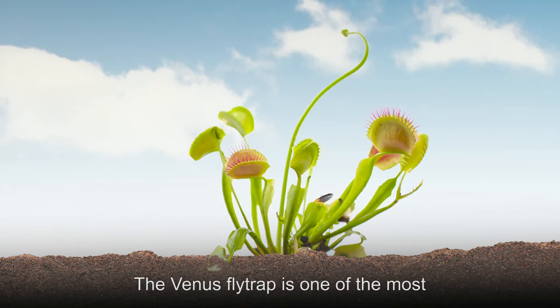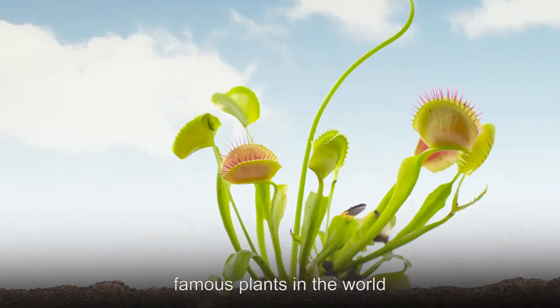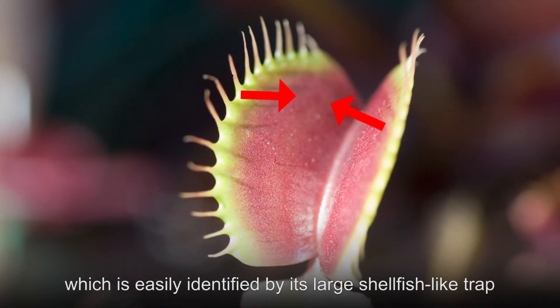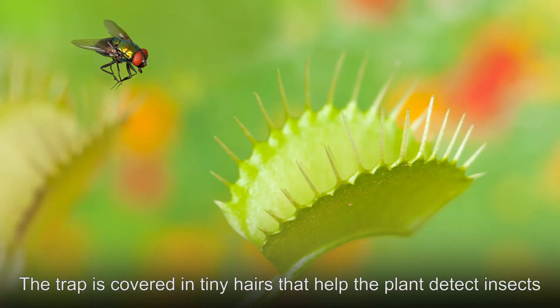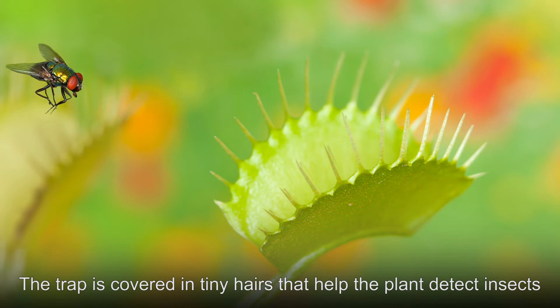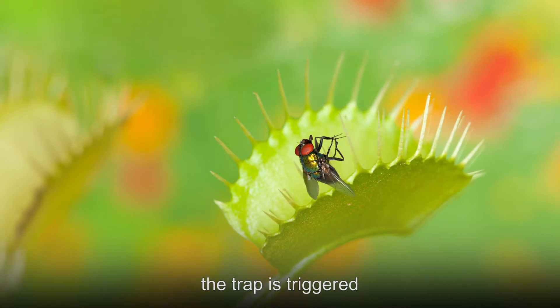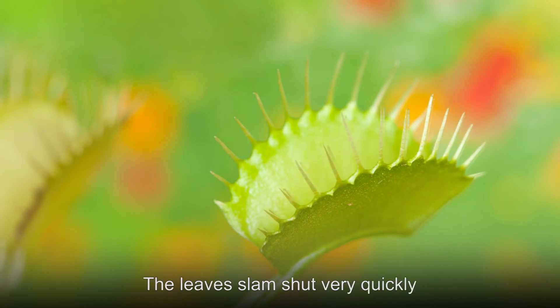The Venus flytrap is one of the most famous plants in the world. Everyone is familiar with this insectivorous plant, which is easily identified by its large shellfish-like trap. The trap is covered in tiny hairs that help the plant detect insects. When the insect contacts one of these hairs and bends it, the trap is triggered. The leaves slam shut very quickly, killing the insect instantly.